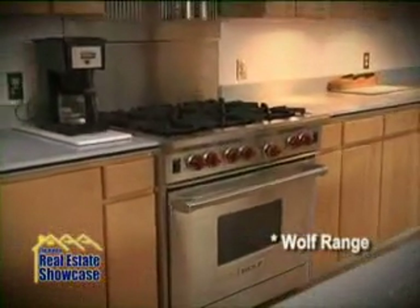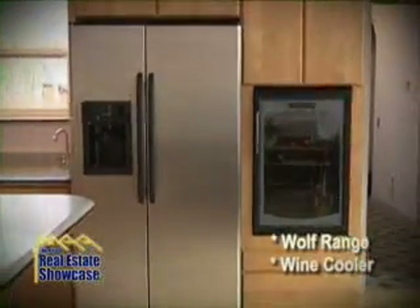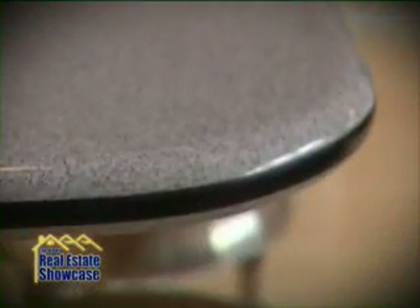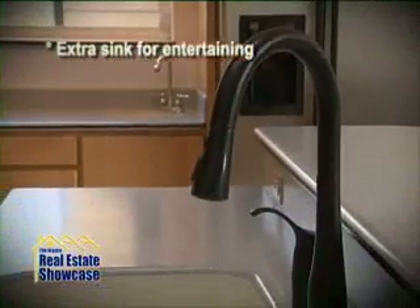The gourmet kitchen has high end stainless steel appliances including a Wolf range, Asco dishwasher, Kenmore refrigerator and a built in wine cooler. Solid surface counters, beautiful spacious breakfast bar and an extra sink make cooking and entertaining a pleasure.